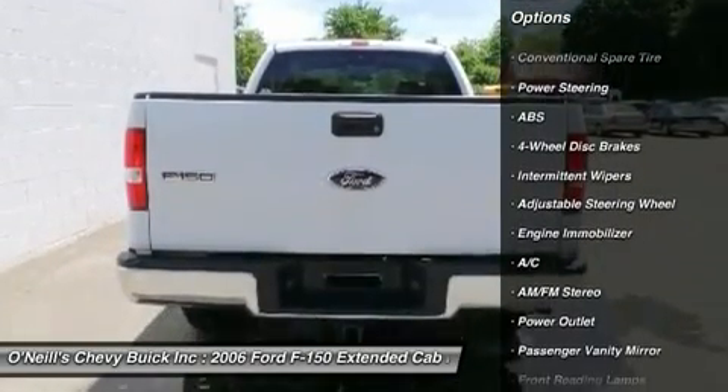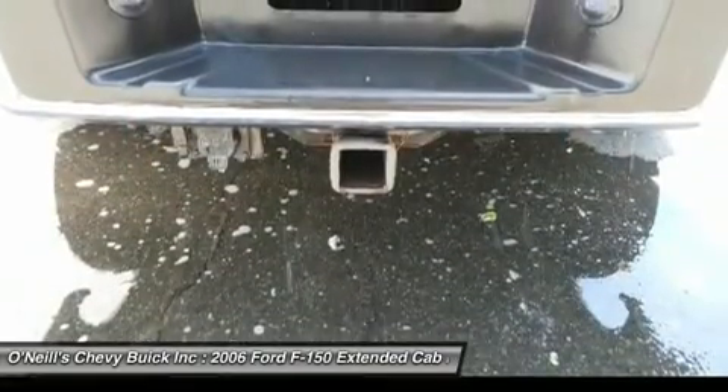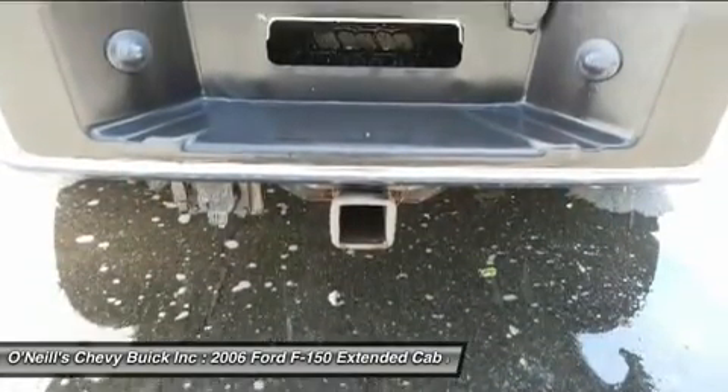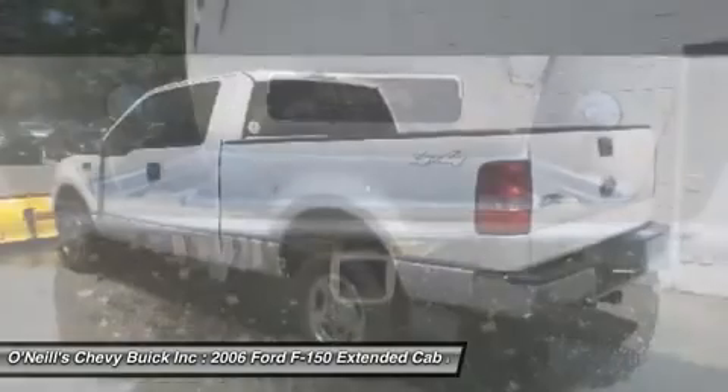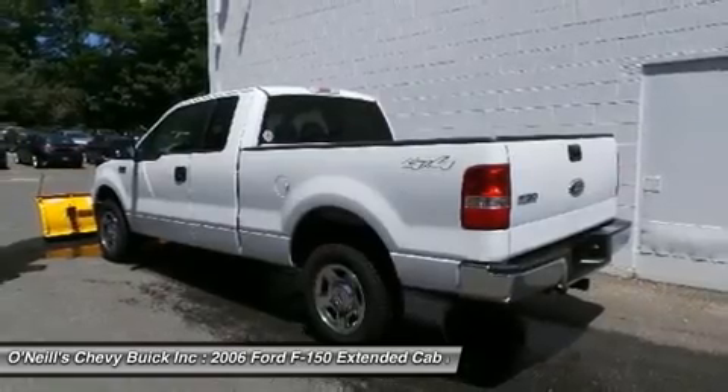F-150 XLT, 4D extended cab, 5.4L V8 EFI 24V, 4WD, 3M Carfax, local trade, low LOW miles, 1 owner, with snow plow.